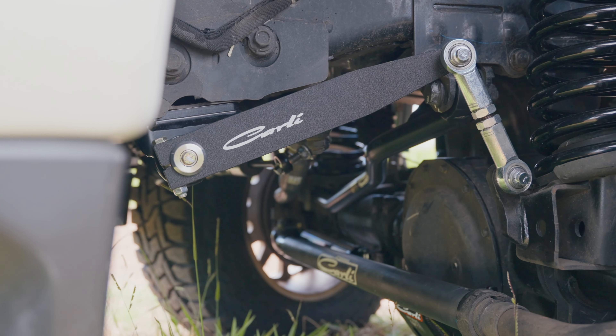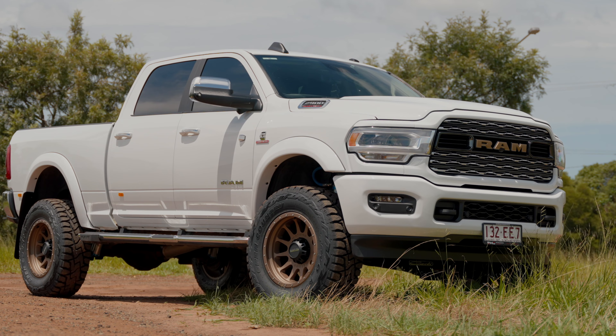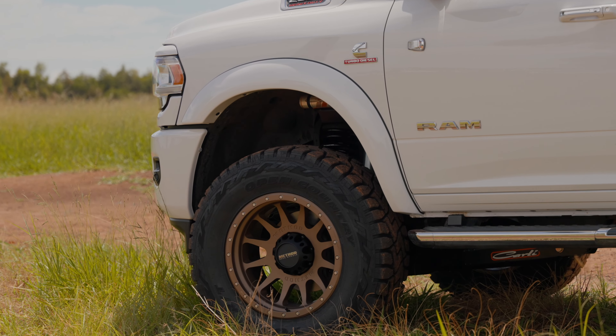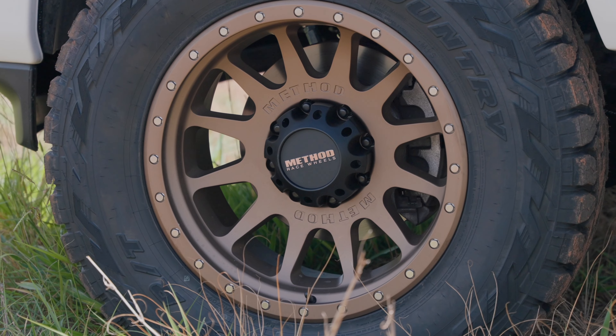This one has got massive 37x12.5x20 tires — Toyo RTs — wrapped around some awesome looking Method 605 NV wheels. These are 20 by 10, negative 24 offset, in bronze. It definitely looks awesome on the white vehicle with the bronze wheels.